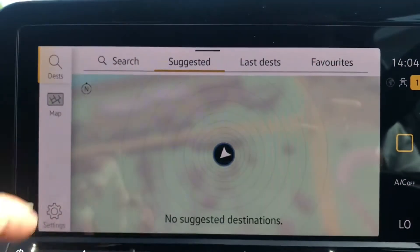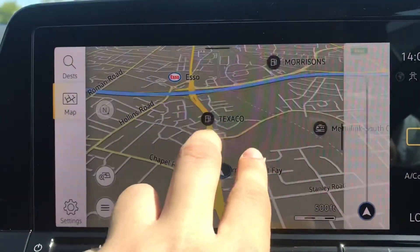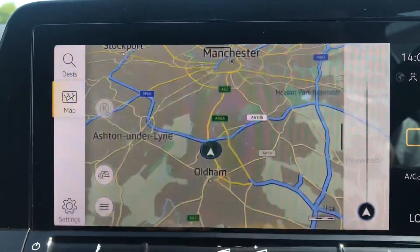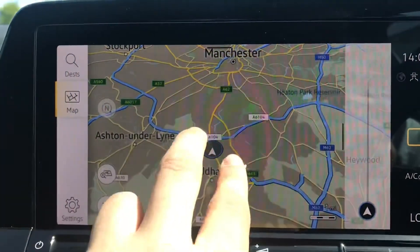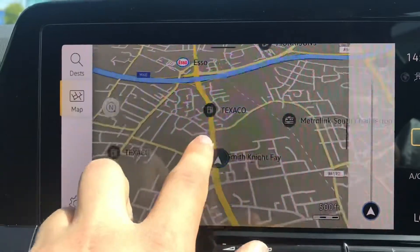Going into navigation, we have this incredibly detailed display that will keep us on track to our required destination with precision and quickness. It's very detailed, so you'll be filled with confidence throughout, and it opens up endless possibilities when it comes to travel. You can also change the look of it to match your own preferences — I quite like it in dark mode, so I'd typically drive with it in that setting.